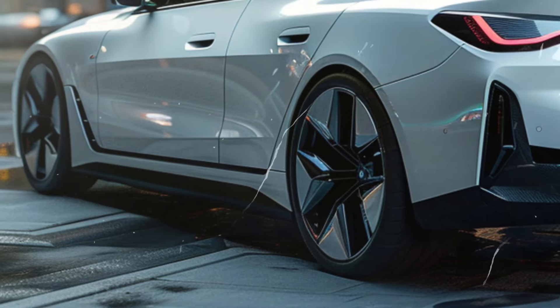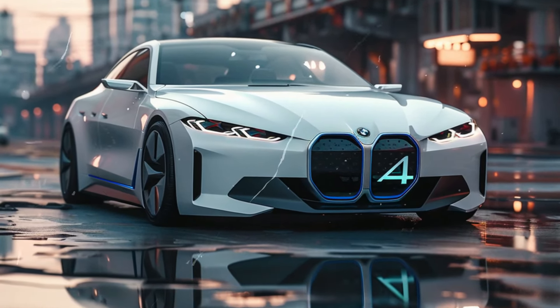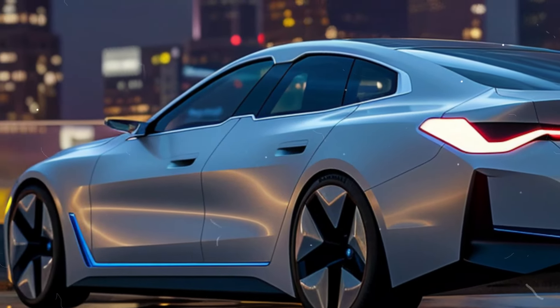Joining the BMW i4 in China is the Mini Ace Man, marking Mini's foray into the world of electric vehicles. Built locally by Spotlight Automotive, a joint venture between BMW Group and Great Wall Motor, the Ace Man is set to redefine electric mobility in the subcompact crossover segment.